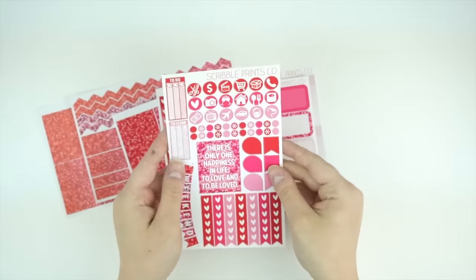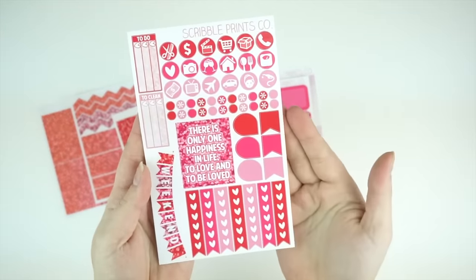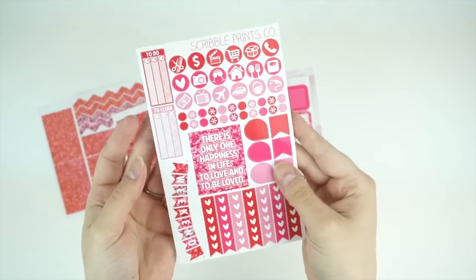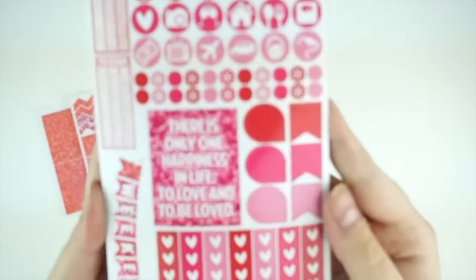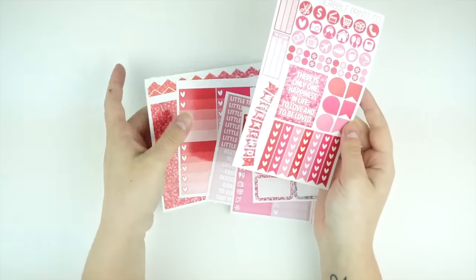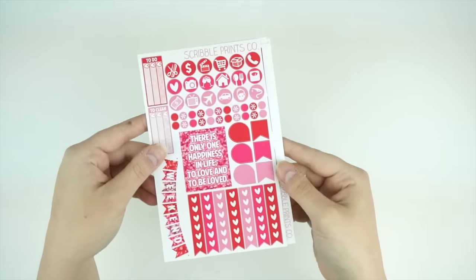The functional sheet on this one is the same as the more recent ones. The quote on this one is, 'There is only one happiness in life: to love and to be loved.' I thought that was really cute and it turned out really pretty. When I was designing this I actually hated the colors of it — I felt like on the screen it looked different than it does in person — but I'm really happy with this overall.